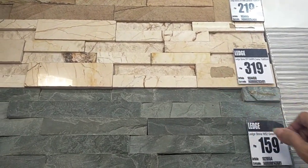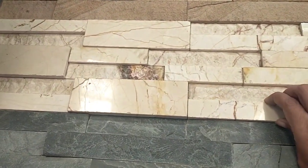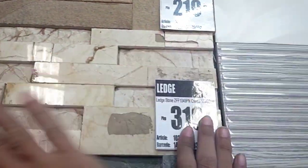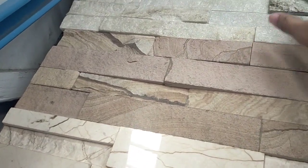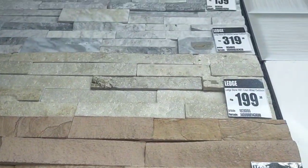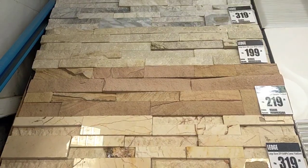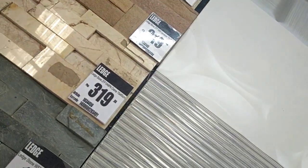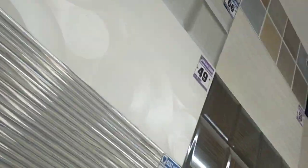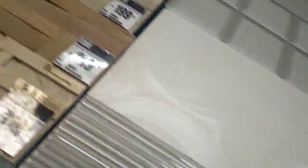Then ito naman yung mga bricks guys — 159, 319, 219 — depende rin sa kulay. Mas maganda kasi yung light guys yung ganito — 319 mas mahal sya kasi mas maganda yung kulay nya. 219, 199, 319, 159 — depende talaga sa kulay guys. Minsan sa kulay kasi mahal talaga pag maganda yung kulay. Yung mga bricks guys, pang style-style sa bahay.